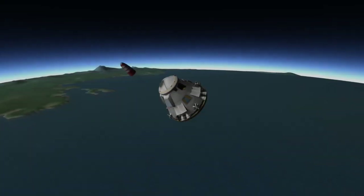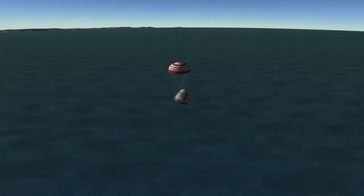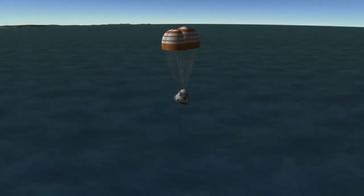After free-falling for a little while, Dragon will deploy its drogue parachute, which will begin the process of slowing the spacecraft down. Eventually, the drogue parachute will pull out the main parachutes, which will ultimately make sure Dragon's splashdown is nice and comfy.